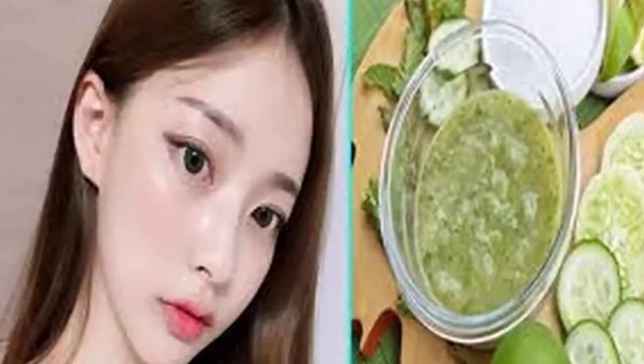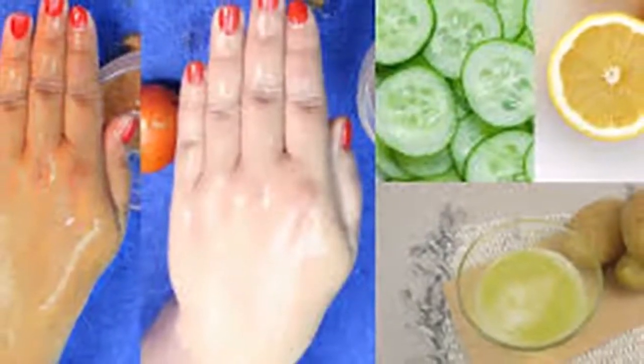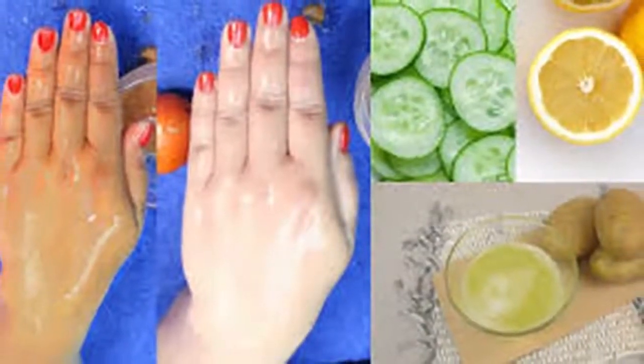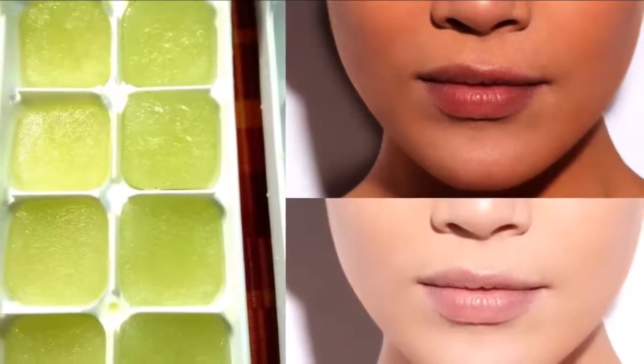If there are wrinkles, age spots, and dark spots on your face, these suppress the natural beauty and the youthful look of your skin. Dark spots on your face also make your skin look dark. For treating this issue, women use skin whitening creams, and these are loaded with chemicals. As a result, such products damage their skin badly.